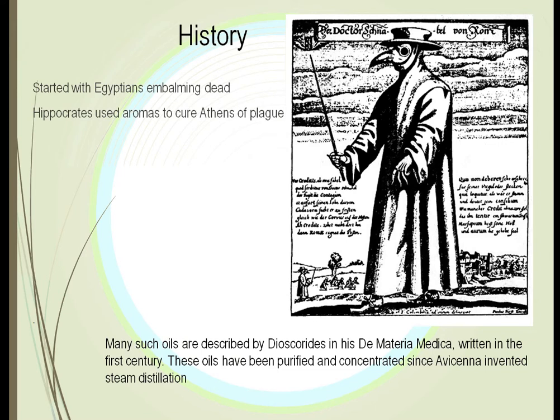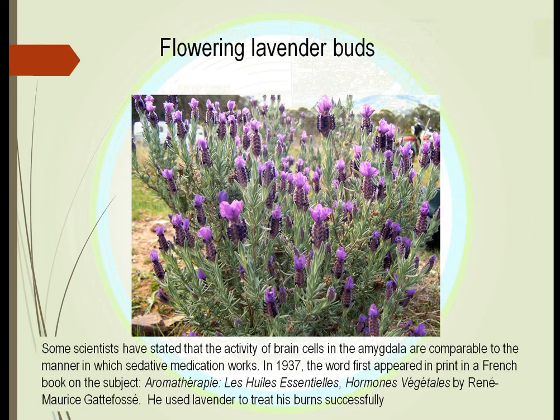Ancient Greeks used this during plagues in the city. Athens was a notable example, and this was written down in many different books. One of the first was De Materia Medica, written by Dioscorides in the first century. At that time plants were used mostly as crushed leaves or crushed roots, but when they were purified, this allowed them to be used and stored much more easily.